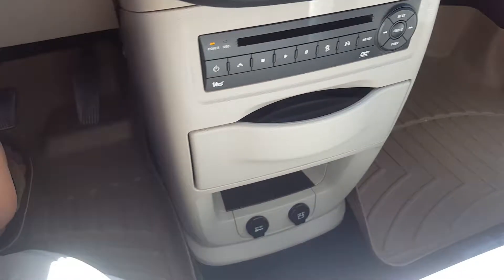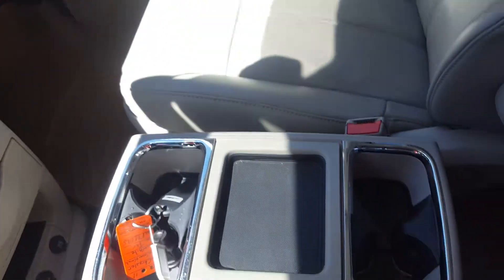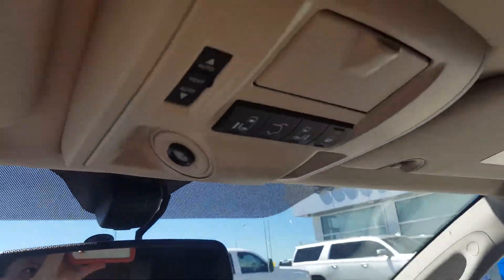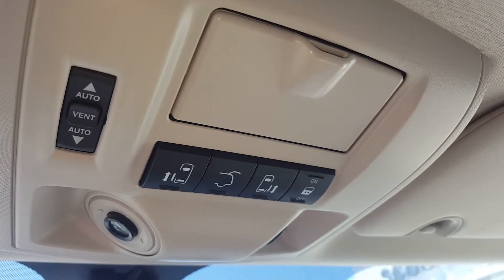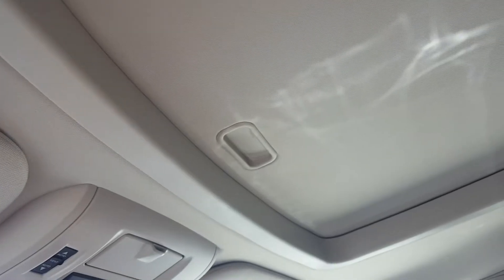It does have the economy option for fuel mileage. This van has a double set of CD players as well as a sunroof. We have a side locking storage compartment as well as the center console with cup holders and storage. We also have options for the tailgate as well as both doors to open from the driver's seat, and here's the sunroof.